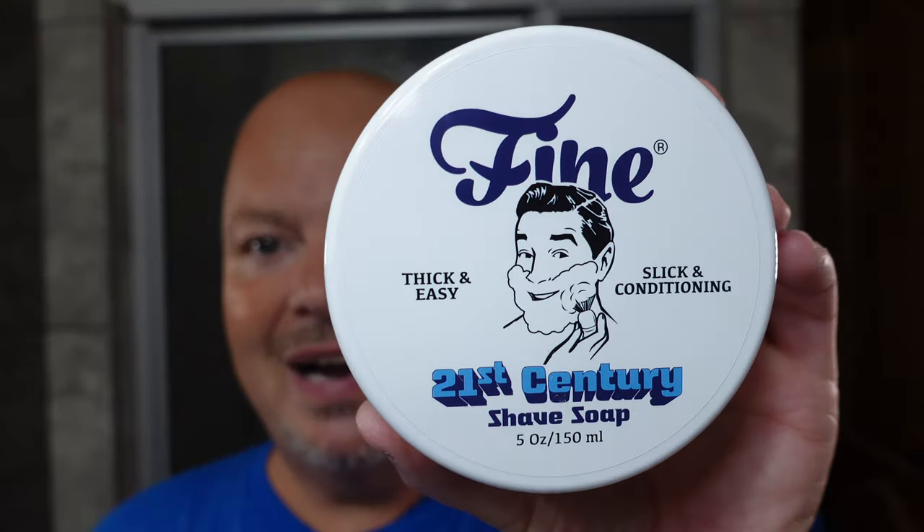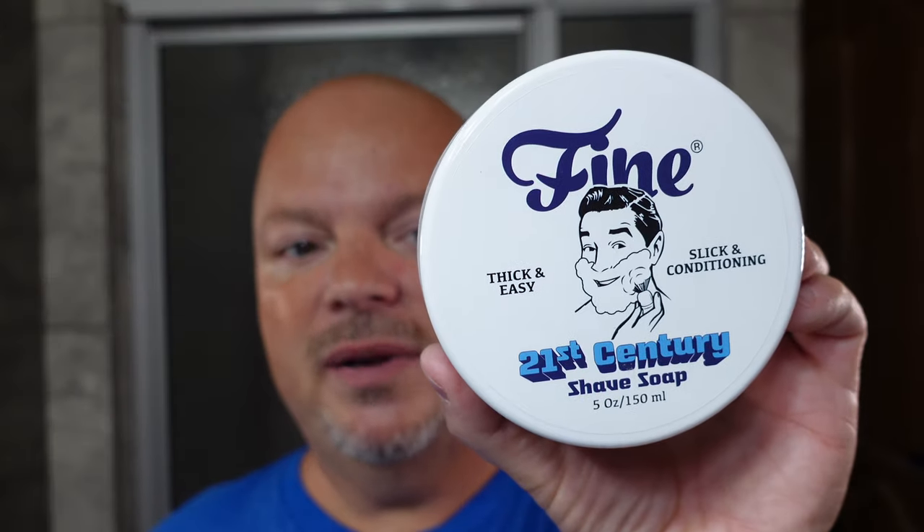For the blue shade today, we're just trying to raise awareness for the disease mesothelioma, which is a rare form of cancer. We'll start out with the soap and this is the Fine 21st Century Barber blue. So we have a blue theme going. We've got a blue shirt, we've got a blue soap, the blue will continue.